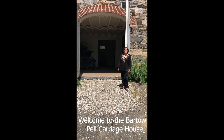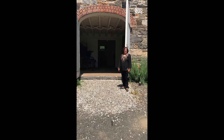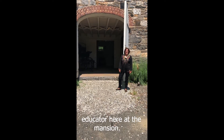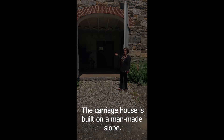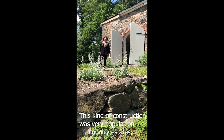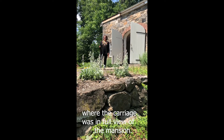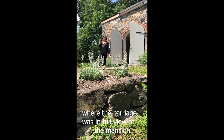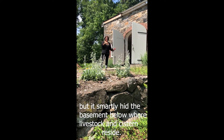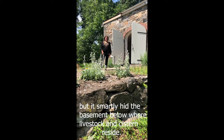Welcome to the Bartow Pell Carriage House. My name is Maxine Siegel and I'm an educator here at the Mansion. The Carriage House is built on a man-made slope. This kind of construction is very popular on country estates. It was in full view of the Mansion, but it smartly hid the basement below where the livestock is inside.